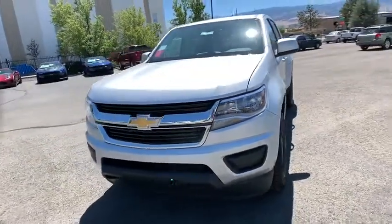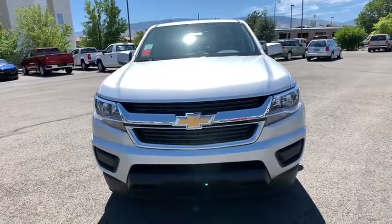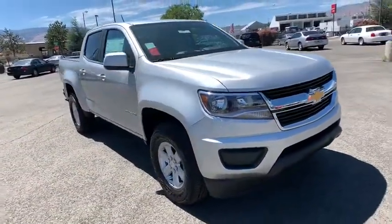Looking for the right vehicle? Check out the 2019 Chevrolet Colorado. Great hauling capability, powerful, rugged, and a great Chevy price — Colorado is it.